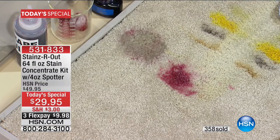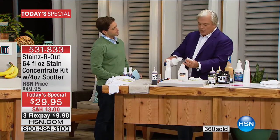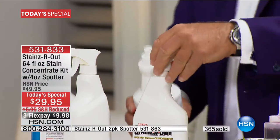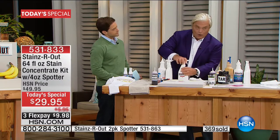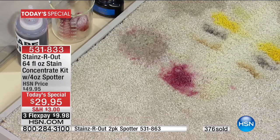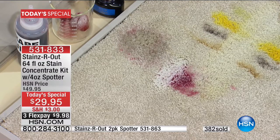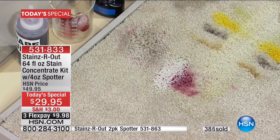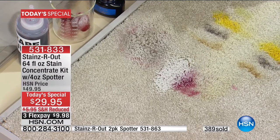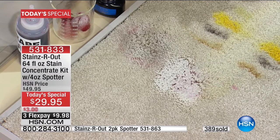I'm going to dilute the Stains Are Out now. Here's how you dilute it — that's why it makes 64 bottles. You only need a tiny bit inside, about a half an ounce or so. Watch the red wine. People ask me, when do you use it diluted versus concentrated? Use it diluted when the stain had water in it to begin with — red wine, tea, coffee. If it has oil, grease, or long hydrocarbons, use it concentrated. Either way, it always does a great job.